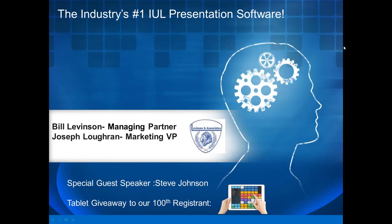Good afternoon, everyone. My name is Bill Levenson, Managing Partner with Levenson & Associates. With me today, we have our special guest speaker, IUL expert Steve Johnson, who we're delighted to have join us. We also have Joseph Loughran, our Marketing Vice President, here in the Florida office. We want to thank everybody for taking the time out of their busy afternoons to spend 30 to 40 minutes with us. You're going to walk away with some great sales ideas and concepts, and most importantly, you're going to be able to wrap your arms around the number one indexed UL software tool in the industry today.